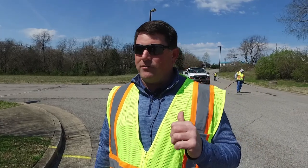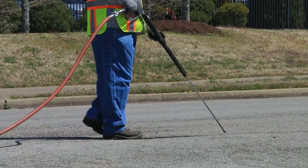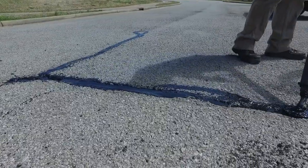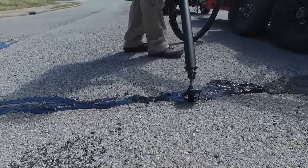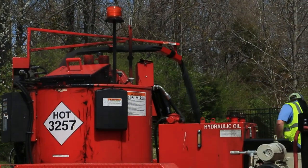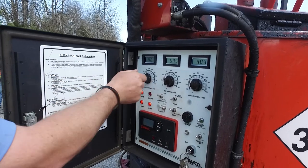So three to five years is the life expectancy that this pavement preservation technique actually extends the life of the asphalt. On this particular project we've put down about 5,000 linear feet of product alone, and it's a very short segment of roadway here with two cul-de-sacs, and we have multiple projects upcoming.